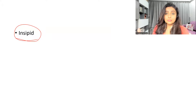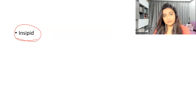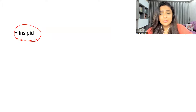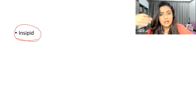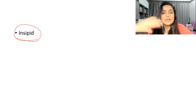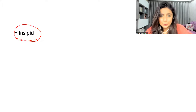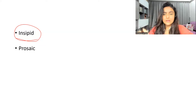For example, if your mom asks you: 'Would you like to have dal rice again tonight? You had the same thing for lunch.' You would say, 'Oh, that's insipid, Mom' — meaning it's boring to keep having dal rice for both lunch and dinner. So instead of saying 'boring,' just say 'that's insipid' or 'insipid menu.'